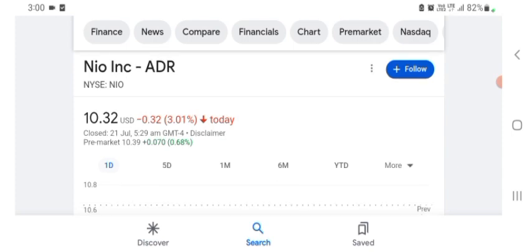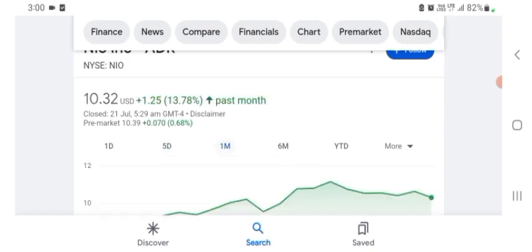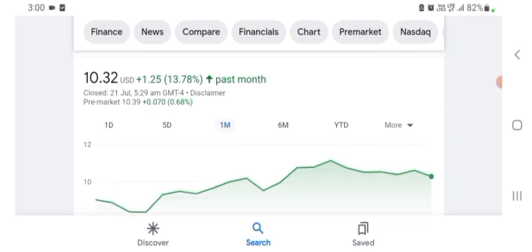New York stock was trading at $10.32 US dollar with 3.01% negative in a day. We also see just five days before the stock was trading at 3.28% negative in a day. We also see one month before the stock was trading at 13.78% positive in a day. We also can see the stock was financially strong. Before buying and selling the stock, please consult your financial advisor. Today's video is done, thanks for watching. Please subscribe to my YouTube channel and like the video, and also comment all your inquiries.